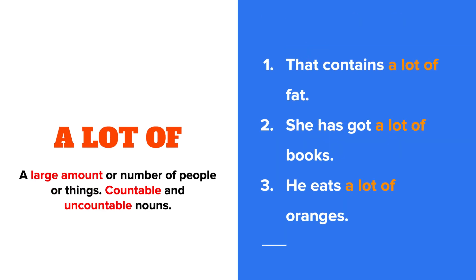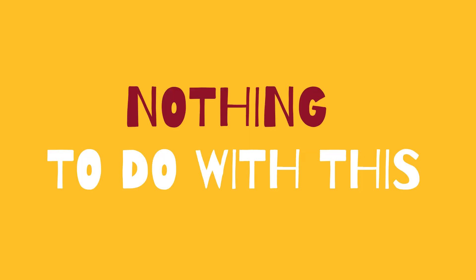And finally, a lot of goes with everything — countable or uncountable nouns. So... breathe. Hang about — and a lot? Well, a lot is an adverb, not a quantifier. It has nothing to do with this.